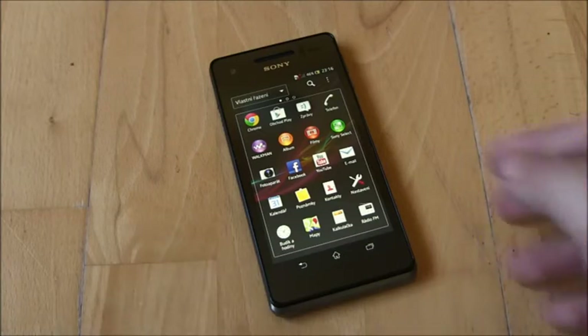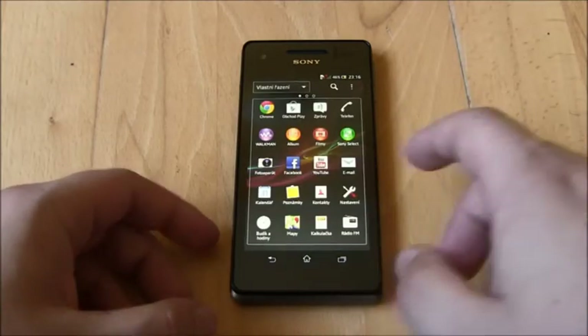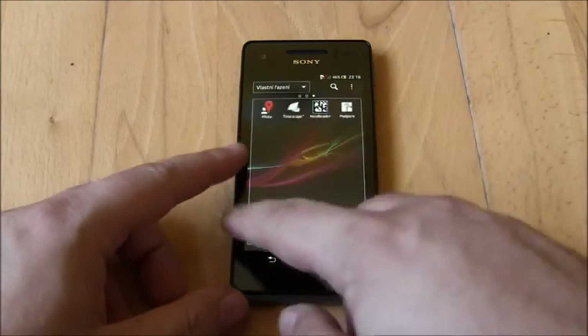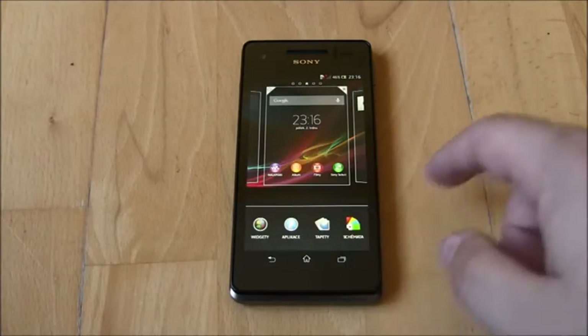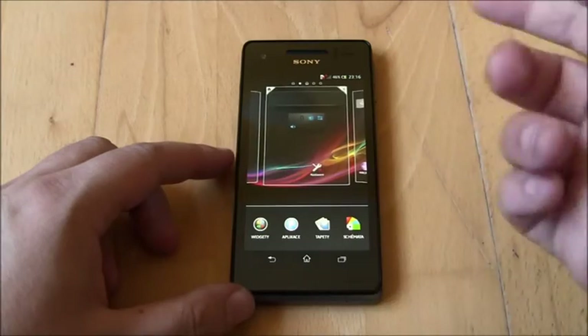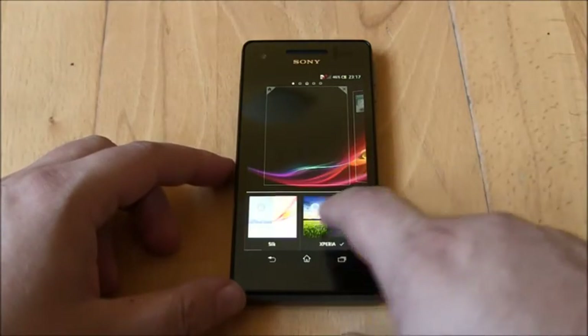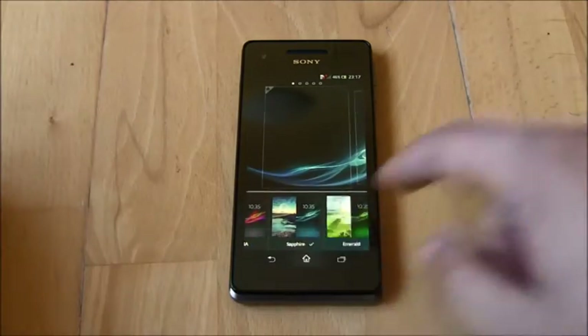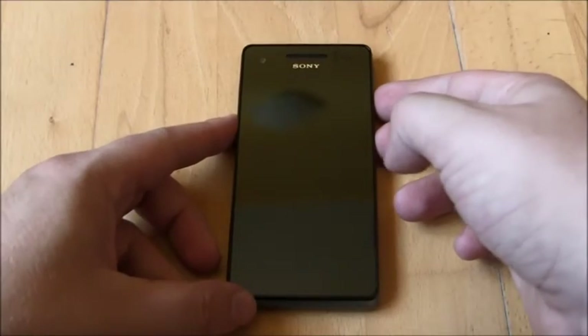If we take a look at the phone's menu, we find Android 4.1.2 Jelly Bean, which is not so surprising these days. The launcher is fast enough and we can even change the number of home screens. We've always had quality themes, and especially on the Sony Xperia V, they are even better than elsewhere due to the quality display.